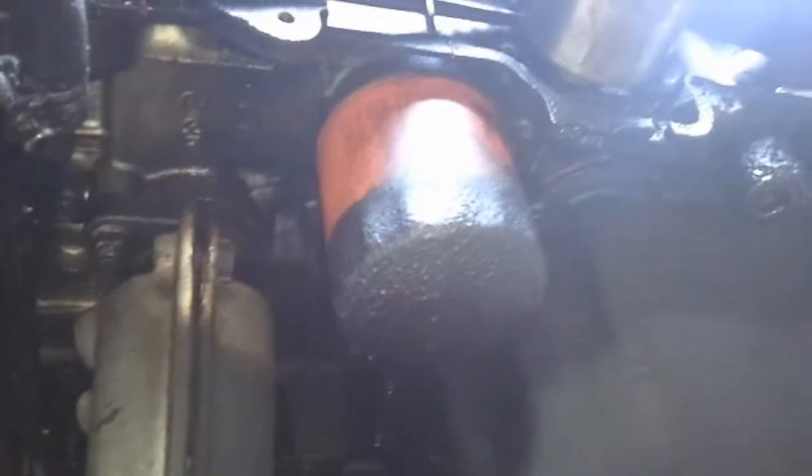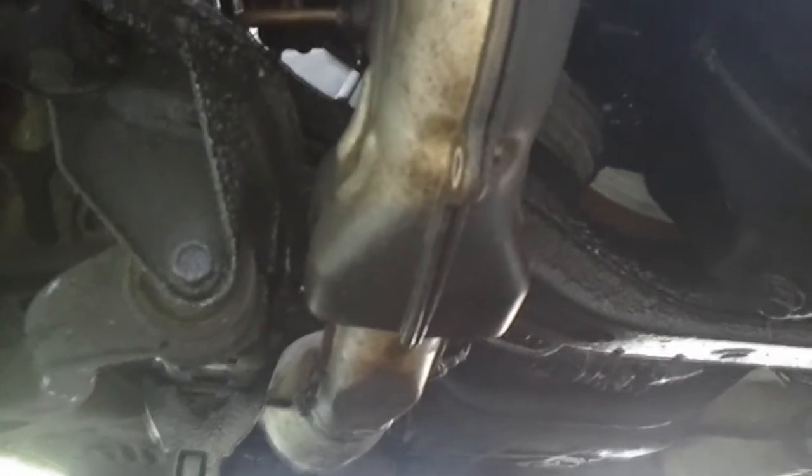Hey, Subimods here, aka Backwoods Bob. What we've got here is a 93 LSI SVX. I'm taking the engine out, however the transmission is slipping.